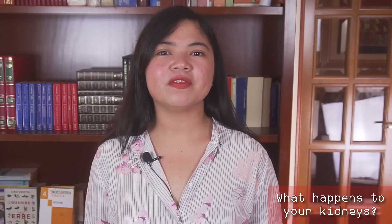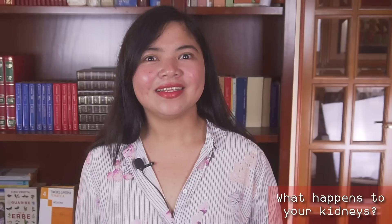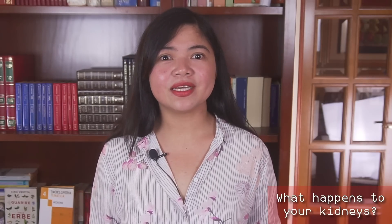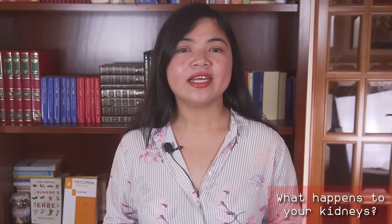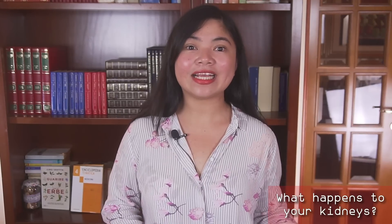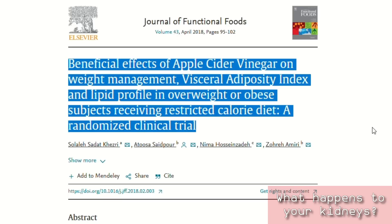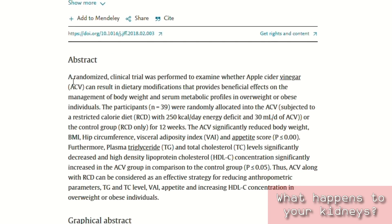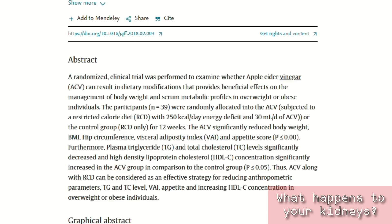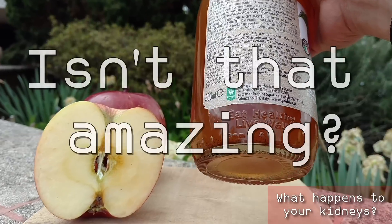A benefit that most people find hard to believe still today: ACV helps you lose weight. When I tell people that they should drink ACV to lose weight, they always seem incredulous. But science is strongly supporting this benefit. A randomized control trial published in 2018 compared the effects of apple cider vinegar and dieting to dieting alone. Participants that also took ACV lost, on average, 3.8 pounds more than those that didn't — the same caloric deficit for both groups. Isn't that amazing?